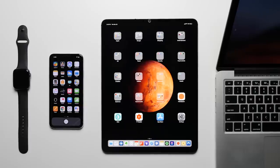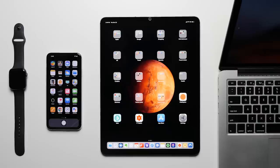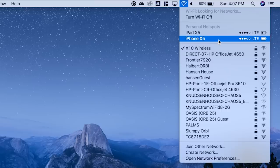Reason 6: Continuity. If you own a Mac or an iPad, the iPhone has the advantage of allowing you to move seamlessly between your devices. You can do things like answering a phone call on your iPad, or starting a hotspot using your iPhone on your Mac.